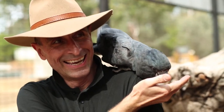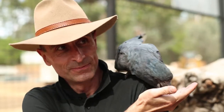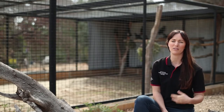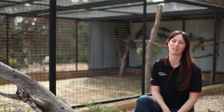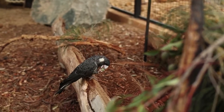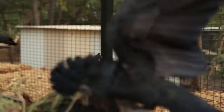We also educate the community, so we take our black cockatoos out into the community to teach school kids and other community groups how important these birds are and why it is important to conserve them. We're also facilitating research into these species as well.